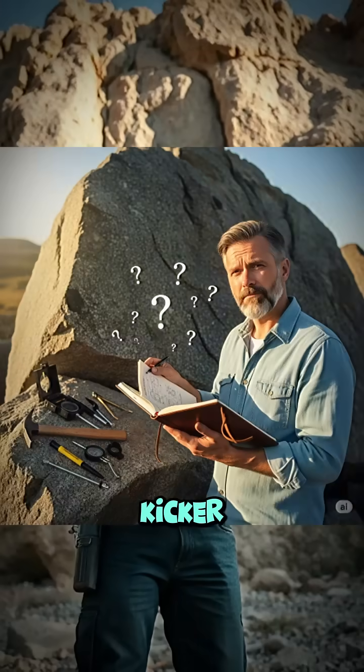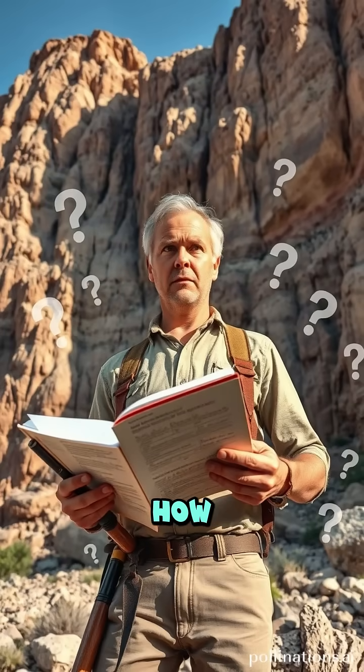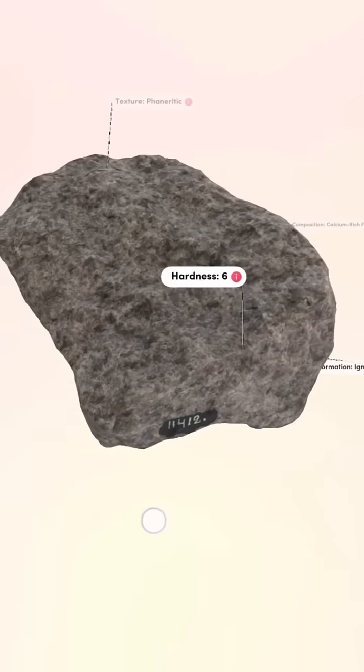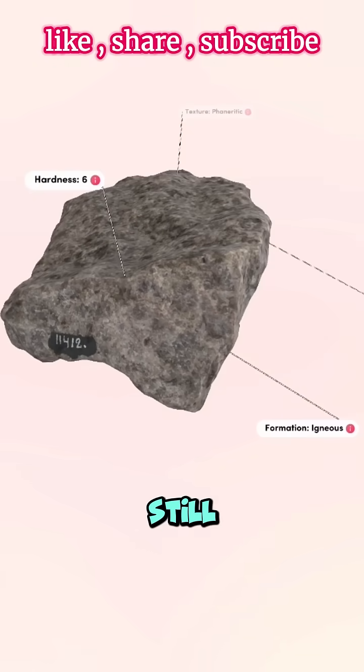But here's the kicker: geologists still don't fully understand how it forms. Despite its simple mineral makeup, the processes that concentrate so much plagioclase in one place — especially in large bodies called anorthocite massifs — are still debated.